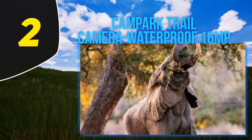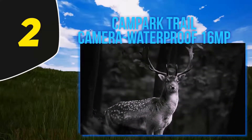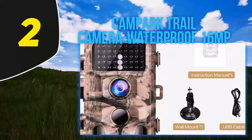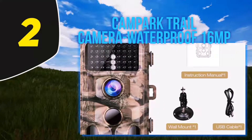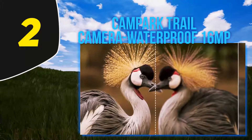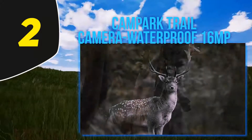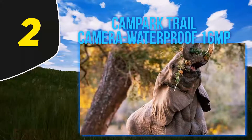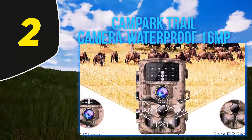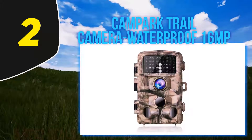Coming in at number 2, the Campark Trail Camera Waterproof 16MP is available in the mid price range and offers both 14MP crystal-clear photos and full HD 1080p video recording. It can be used for outdoor applications including home security, wildlife monitoring, surveillance, and scouting game. One of its best features is the lightning-fast 0.3-second trigger and recovery speed. The motion sensor has a range of 65 feet, and the device is equipped with three auto PIR sensors that detect every motion with low power consumption.